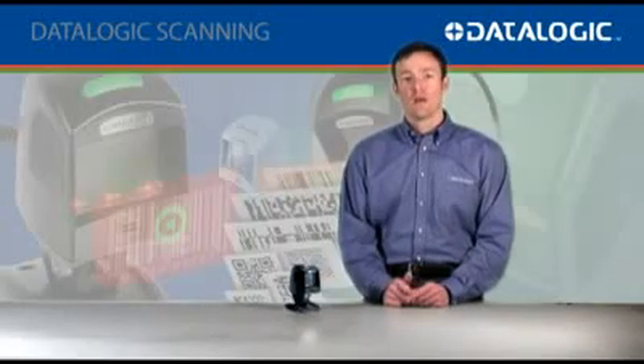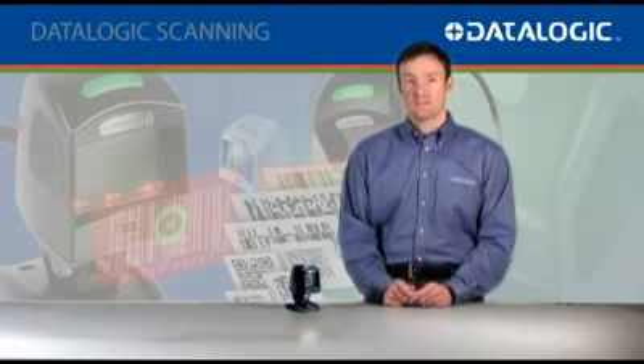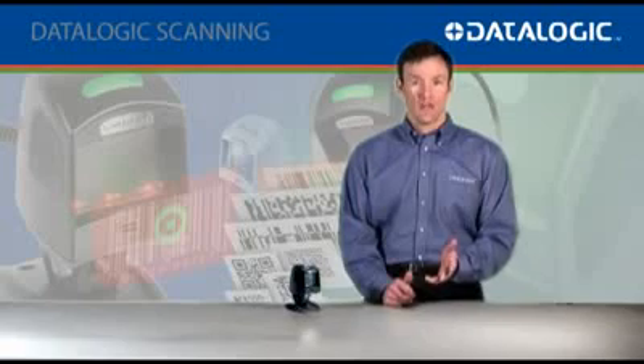Hi, I'm Matt Monte, Product Manager at DataLogic Scanning. I'd like to take the next few minutes to talk to you about one of our newest barcode readers, the Magellan 1100i.